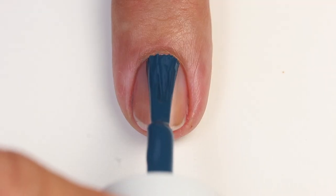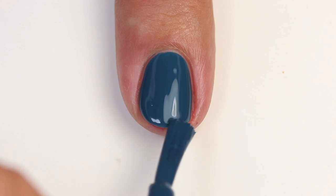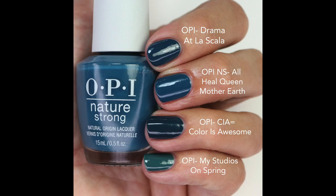Then we have All Hail Queen Mother Earth — a beautiful teal polish, blue-leaning, which I really love. Obviously OPI has a lot of teals but every line needs one. It's one of my favorite colors to wear especially in fall or really any time of year. The formula is really great, opaque in one to two coats. I compared it to Drama at La Scala — maybe a touch darker but very very close; CIA Equals Color is Awesome is darker; and My Studios on Spring is more green.